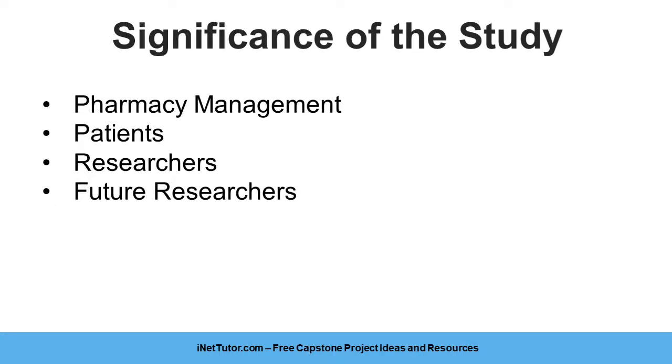The success of the project is deemed beneficial to the following individuals or groups. Pharmacy management: the success of the system will help pharmacies improve their entire operation. Their inventories will be eased up by the use of the system and will let them always have efficient stock to provide medication for patients. Patients: the system will help them have a reliable source of the drugs and medications they need, and the possibility of encountering out-of-stock medications will be minimized.